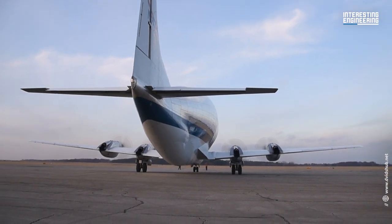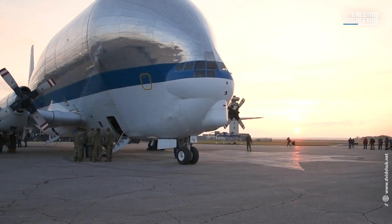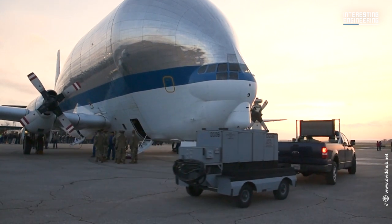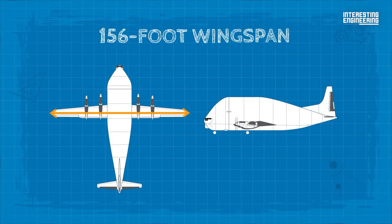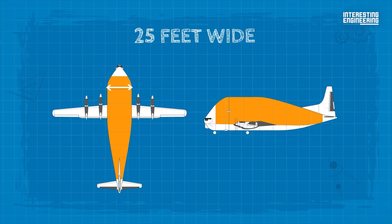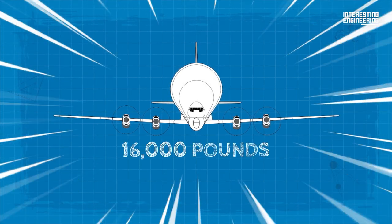Despite using turboprop engines like the first Super Guppy, the second model was formally known as the Super Guppy Turbine or SGT. In this variation, Allison 501-D22C turboprops were used. The successor SGT was completely original and not based on any prior design. The SGT has a 156-foot wingspan, is 143 feet long and 37 feet tall. It has an internal cargo bay 25 feet tall, 25 feet wide, and 111 feet long — approximately 39,000 cubic feet of cargo space. It can travel up to 564 miles at 290 miles per hour with a payload of up to 16,000 pounds.